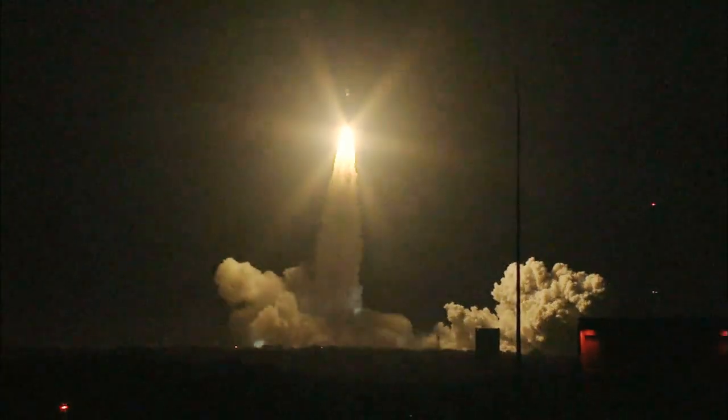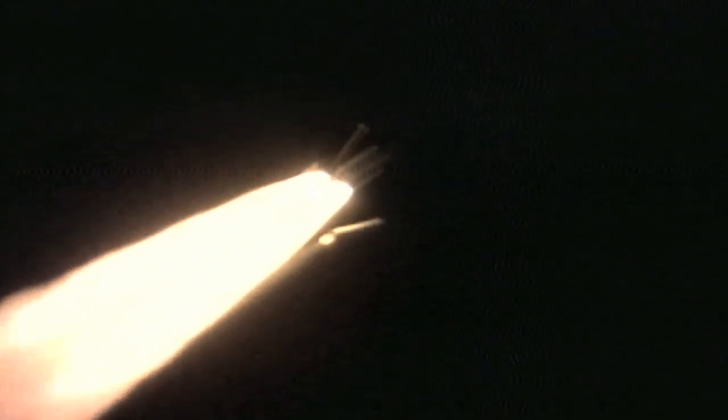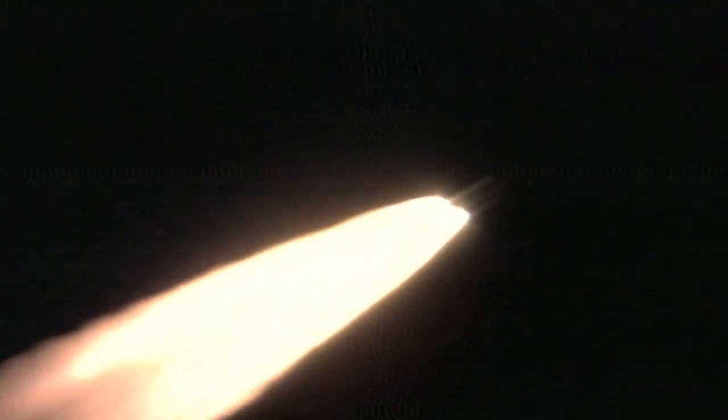On March 6, 2009, the Kepler spacecraft rocketed into the night sky on its mission to search for Earth-sized planets in our galaxy.